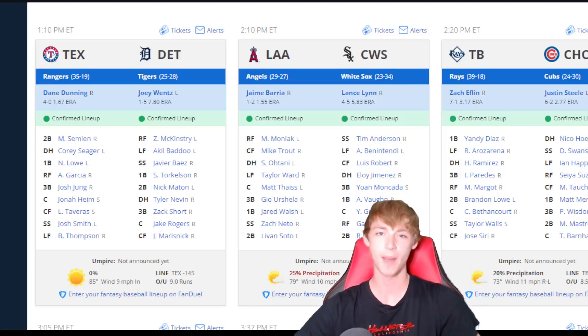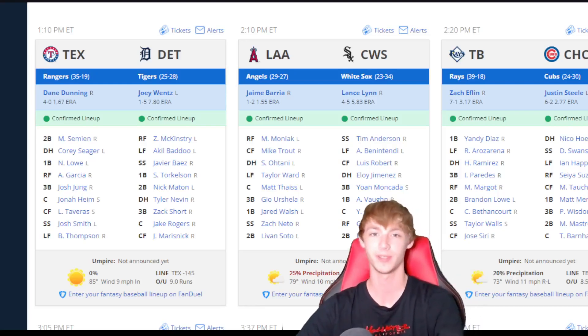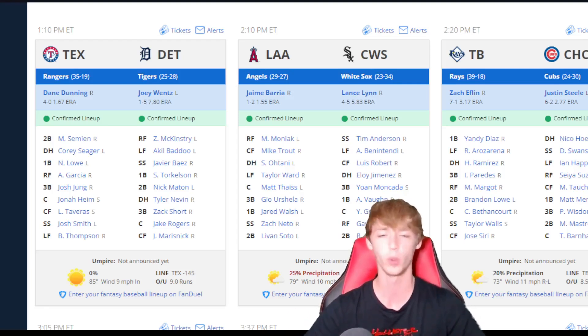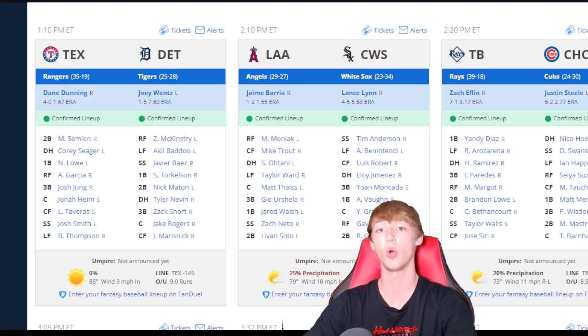What's up guys, we're taking a look at some more MLB player props — 13-0 run between Prize Picks and Sleeper. This video applies to Prize Picks, Sleeper, and other player prop platforms along with sportsbooks. No matter what you're on, this video should have you covered, so we're going to hop into some free plays for today.